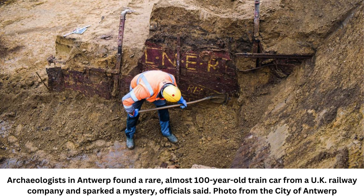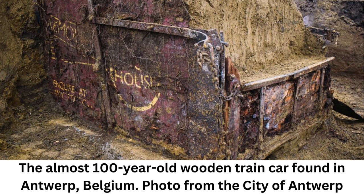The carriage was found buried along the future route of the Osterweil Link, part of the Greater R1 Antwerp Ring Road being constructed. According to a press statement by the Osterweil Verbinding, the carriage is stock from LNER, London North Eastern Railway, one of the Big Four railway companies which operated between 1923 and 1948.